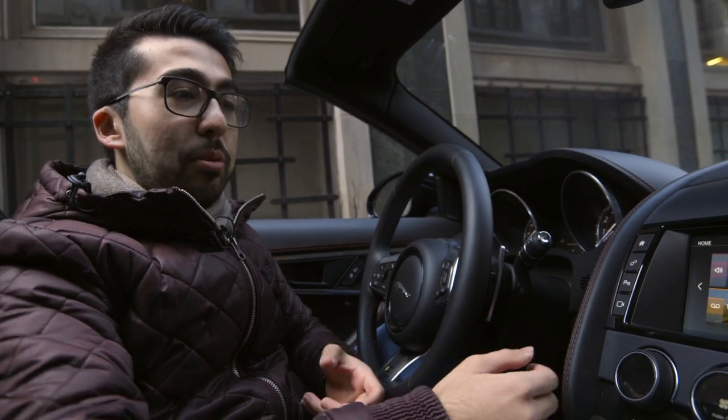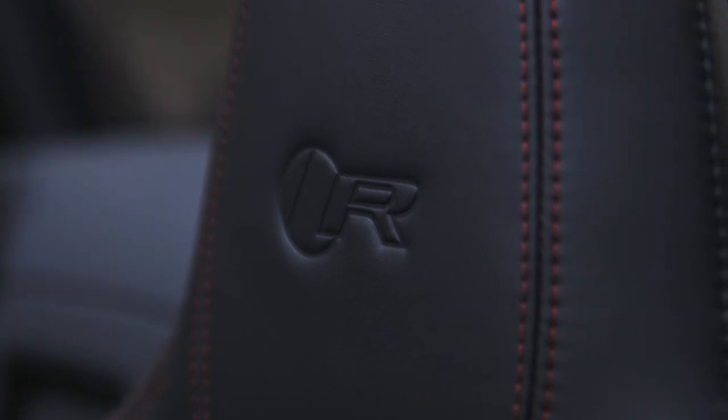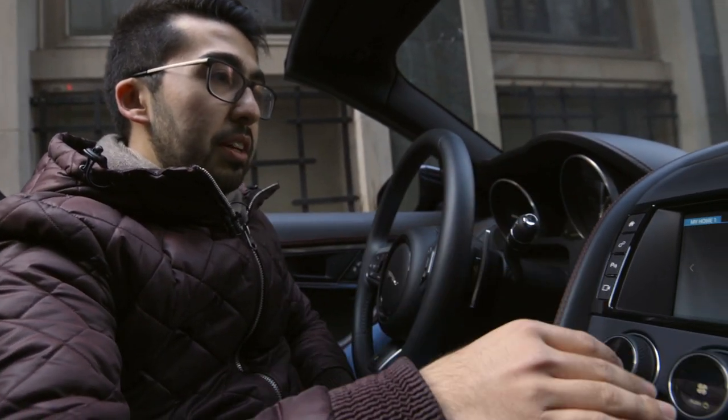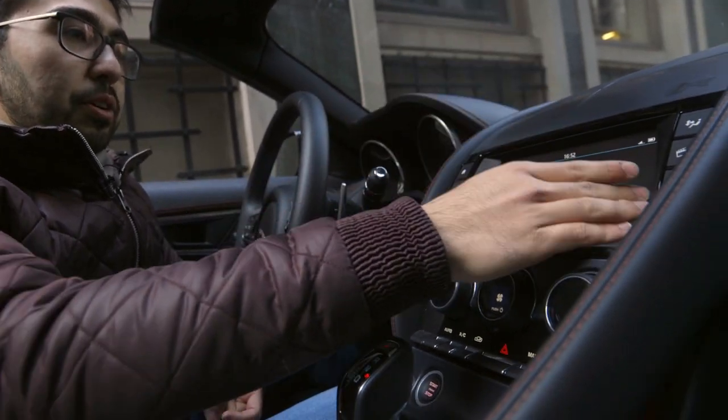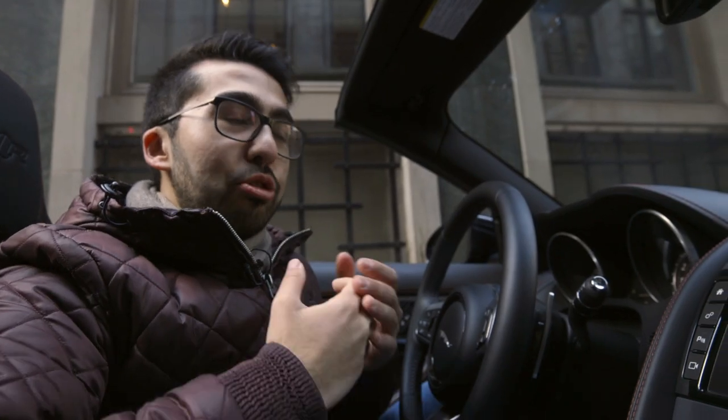In the Jag, keeping with its stunning exterior, the interior is also a fantastic place to be and the finishings are really top-notch. The stitching throughout is stunning. Everything is very functional, simple to use. Infotainment is great as well for what it is. It's very simple because the main focus is not really the interior features — it's really the whole driving experience.